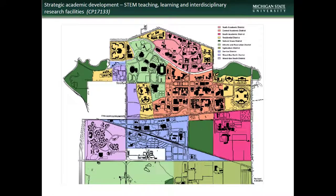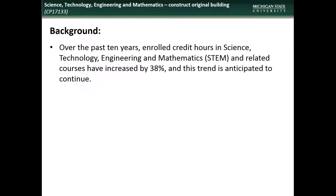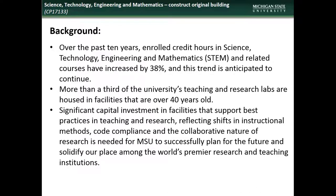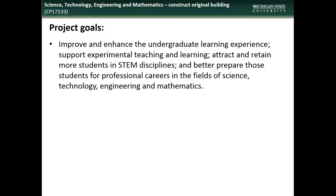Next is the project to construct the STEM teaching, learning, and research facility. This project is located at the site of the decommissioned Shaw Lane Power Plant. This project is necessary as enrollment in STEM-related courses has increased steadily over the past 10 years and is anticipated to continue. More than a third of MSU's teaching and research labs are in facilities that are over 40 years old. Capital investment in new facilities is needed for MSU to successfully plan for the future and solidify our place among the world's premier research and teaching institutions. The goals of the project are to improve and enhance the undergraduate learning experience, support experimental teaching and learning, attract and retain more students in STEM disciplines, and better prepare those students for careers in STEM fields.